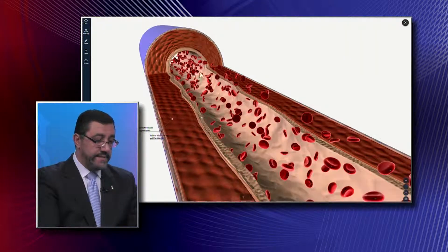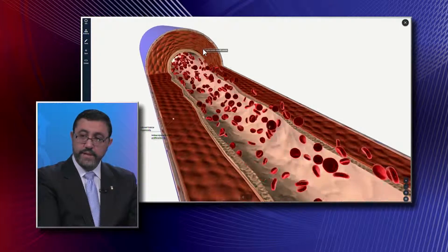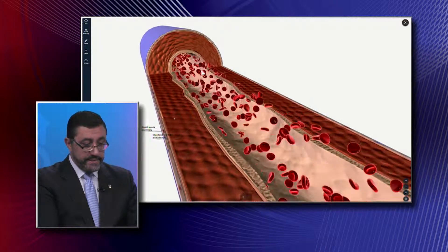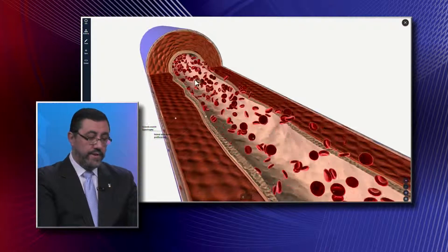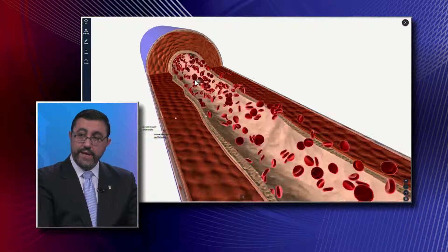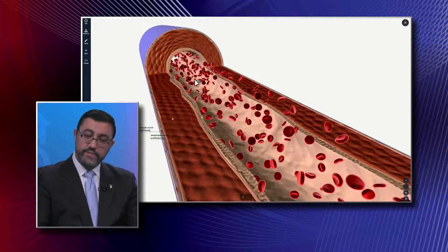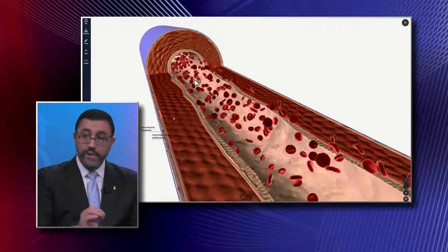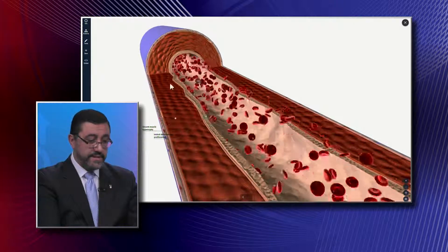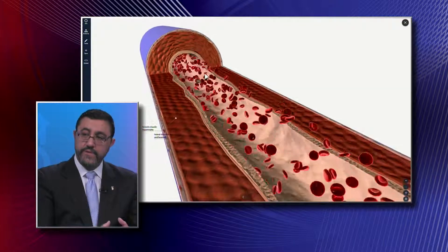Now when you see that this area I'm pointing to is thicker than normal, and this area where the blood goes through is smaller — that's what we call hypertension, and that can reflect everywhere. Pulmonary hypertension is significantly more dangerous because the blood that goes into the lungs requires very low pressures. When these vessels become higher pressure, there are significant problems in your body.